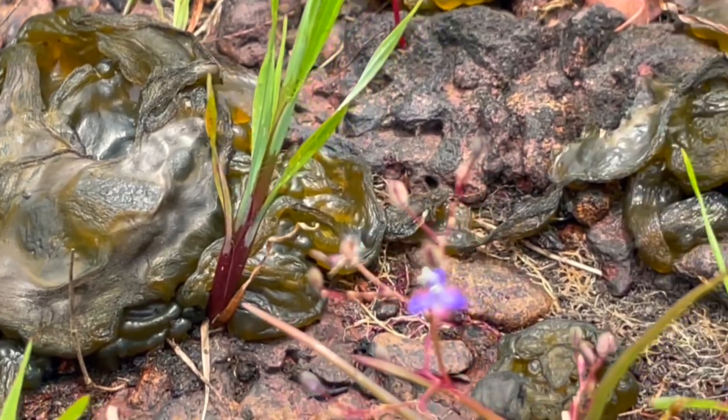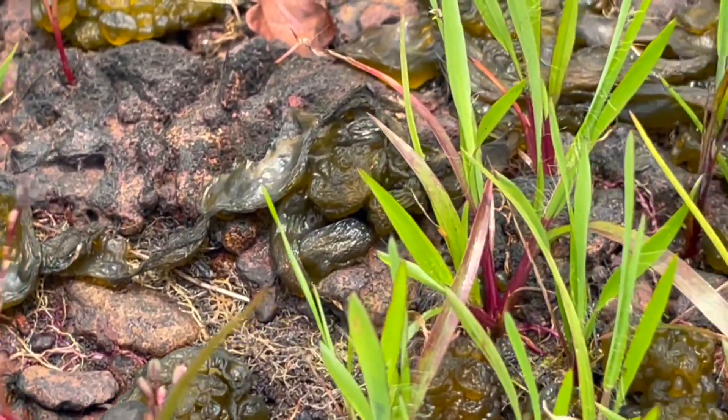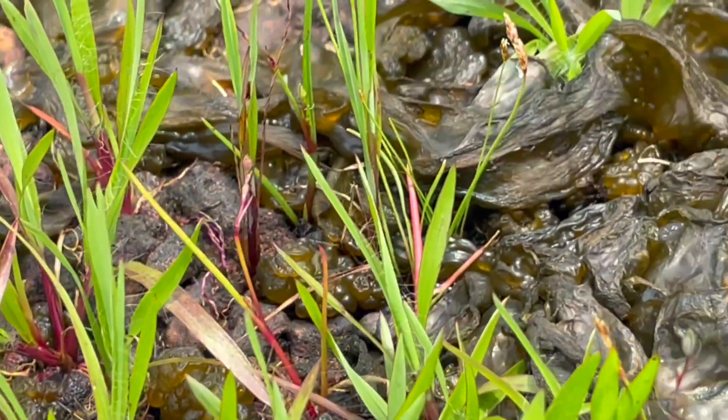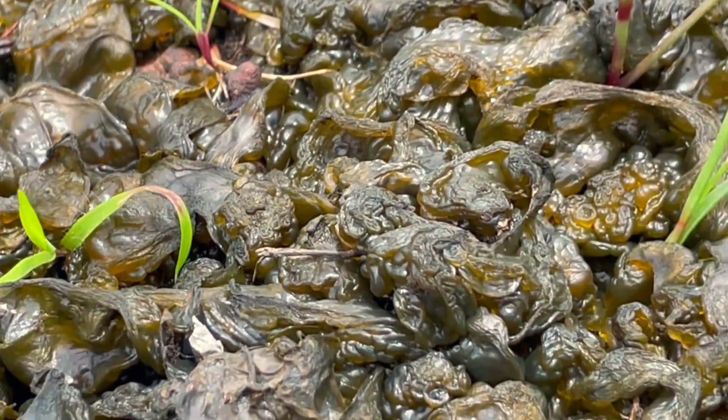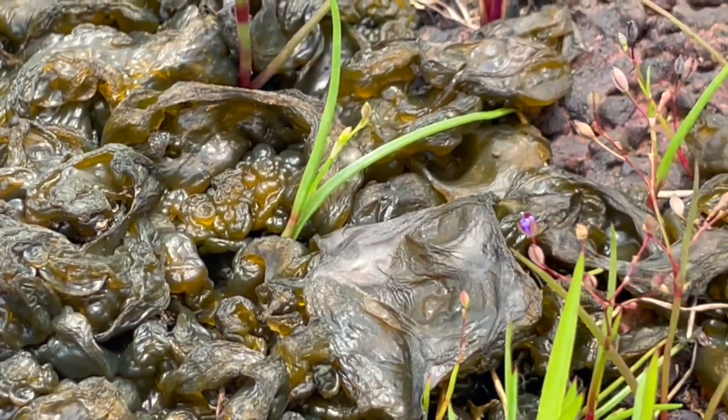That is why we use them as bio-fertilizers. It is also reported that the Chinese consume these Nostoc colonies.